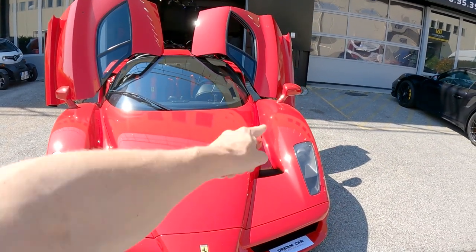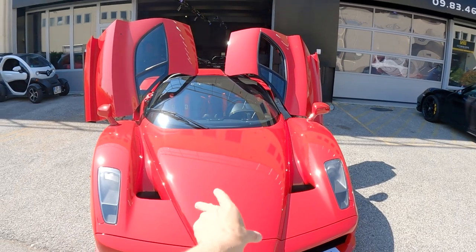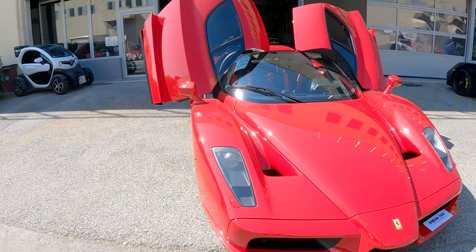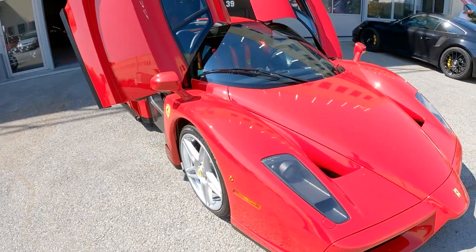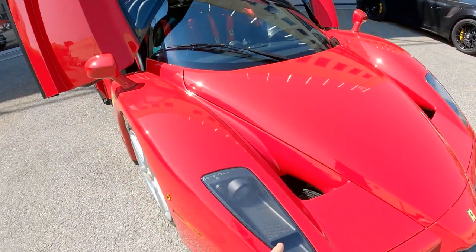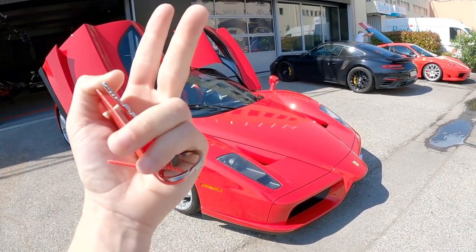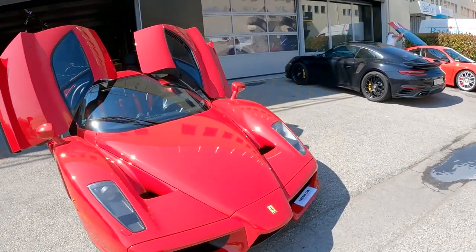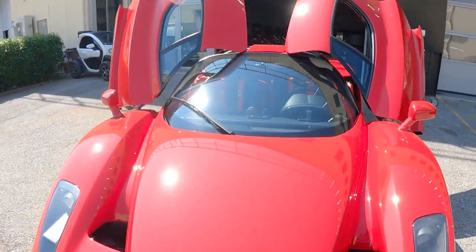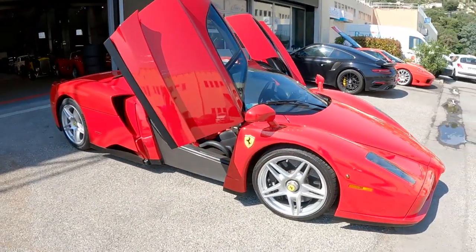It's inspired by F1 with this nose right here, which basically looks like there's an F1 car living within an Enzo - which is so sick. They really wanted to push how light they could get this car. So you've got details like the carbon fiber headlights. Those ended up being on things like the 599 GTO, the 430 Scuderia, and loads of different cars. Loads of things ended up trickling down - for example, the gearbox ended up on the Scuderia.